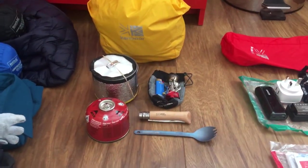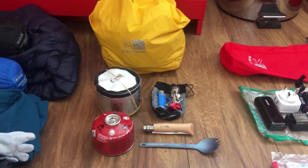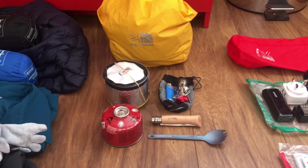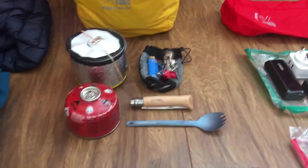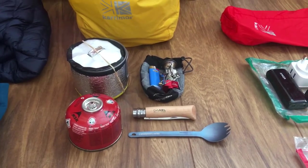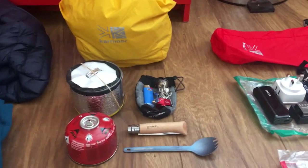I've got a Bic mini lighter because it's a lighter lighter, and the stuff sack from the Trekology pillow which makes it easier to find my stove when digging through my food bag. I've also got an Opinel folding knife, which I might leave behind if I'm not taking checked baggage to the airport — I might just pick up a razor blade or small knife when I get there, it's only for cutting cheese and salami. I've got the Sea to Summit titanium spork, which does the job.